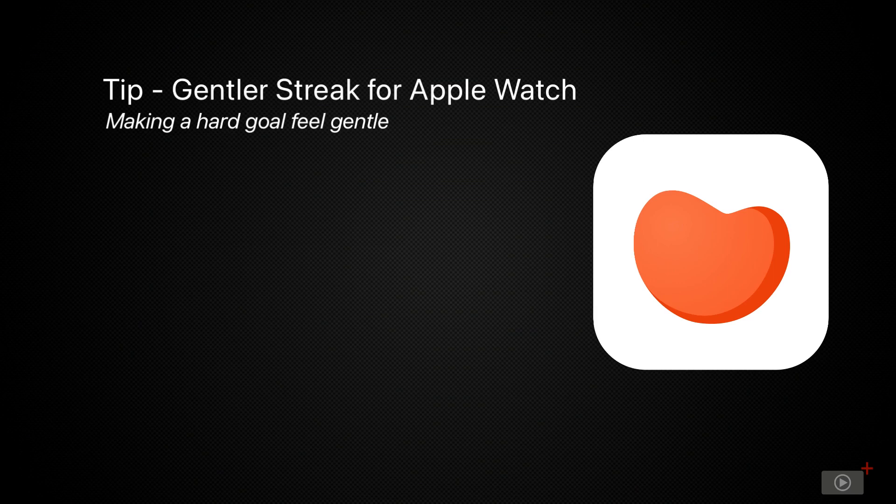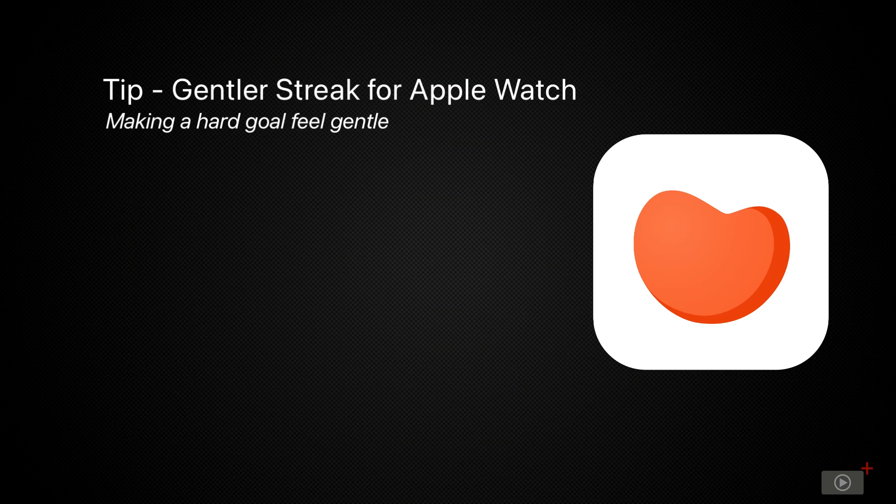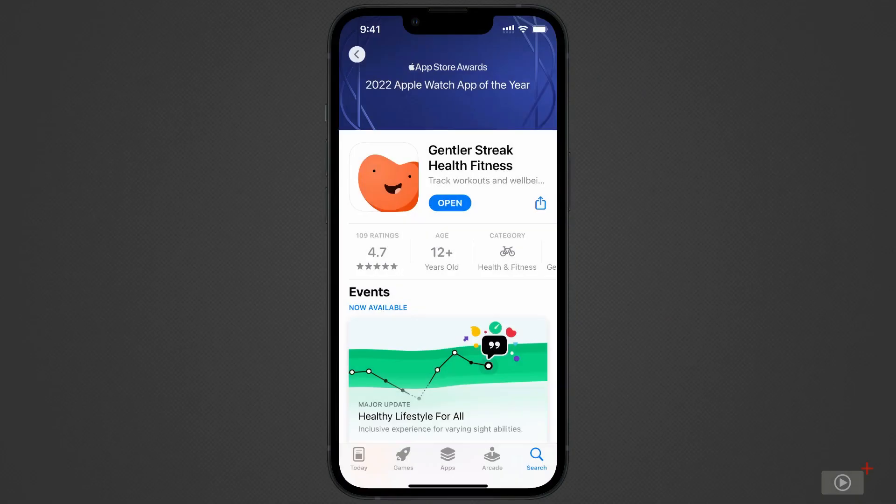Like many apps, Gentler Streak comes with a free and premium version with a 7-day free trial. We'll be covering features from both in this video, but I think you'll find the free version gives you enough information each day to stay consistent with your exercise, with the premium version giving you better insight into how all these days fit into the bigger picture of your health. The app can be downloaded from the App Store — be sure to install the version on your Apple Watch too.